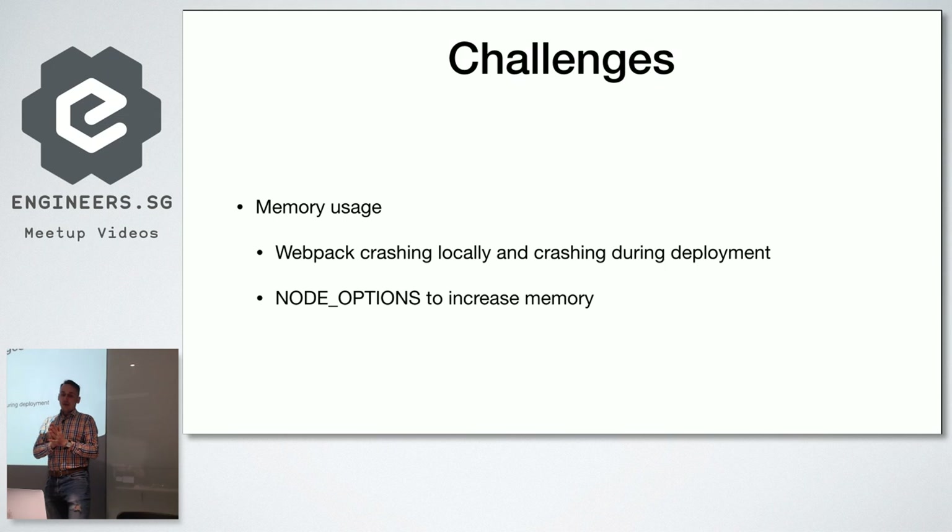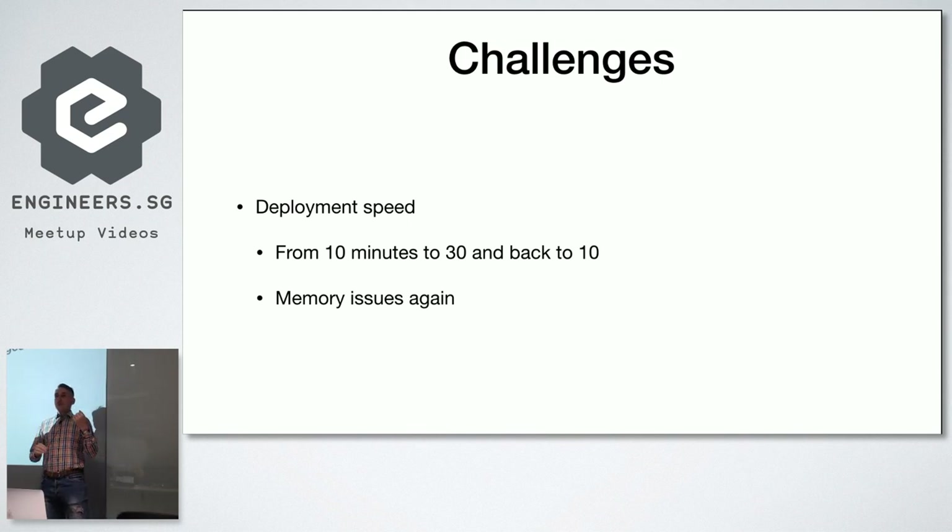Once memory was solved, I realized the deployment time went from 10 minutes to 30 minutes. I had no idea why — I was using technology that was supposed to be faster and better. As it appeared, it was a memory problem again: even though we set the Node.js memory limit to 4 gigabytes, our server didn't have that much free memory. It had about 2 gigabytes free, then moved to swap — which is of course much slower than RAM — and that's why deployment became so slow.